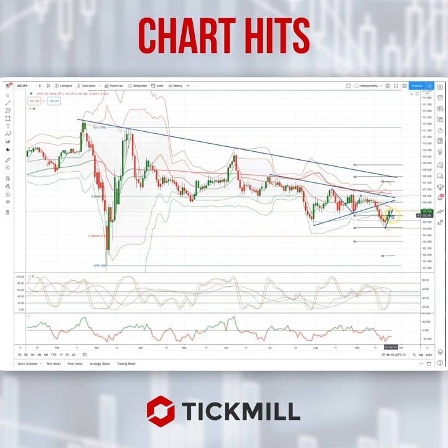If we get a close today back below the 104.95 area, then bearish exposure should be rewarded for a test down to the 78.6% retracement at the 103.40.